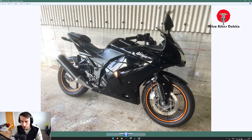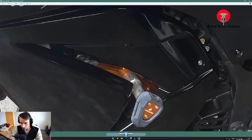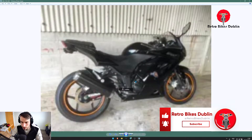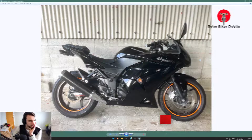It has nice front LED indicators as well. It's really smart looking — very nice to see the crash bungs. You can see all the aluminium framing has been done to it as well, so it's been well looked after. Nice black, stealth black Ninja 250 — it'll make a great bike for someone out there.